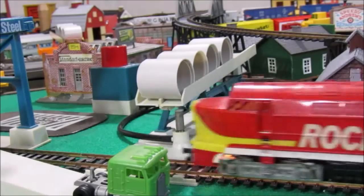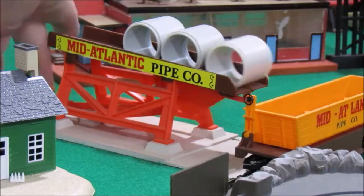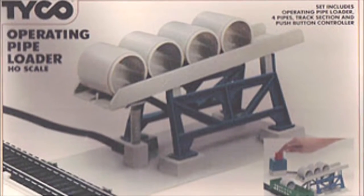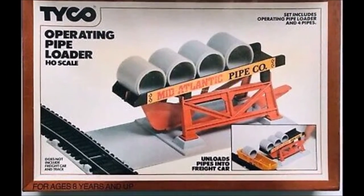These pipe loader accessories are awesome in my opinion, and really add character to a Retro HO layout. The second version is cheaper and easier to find than the first, given its longer production run. And it's Tyco, of course.